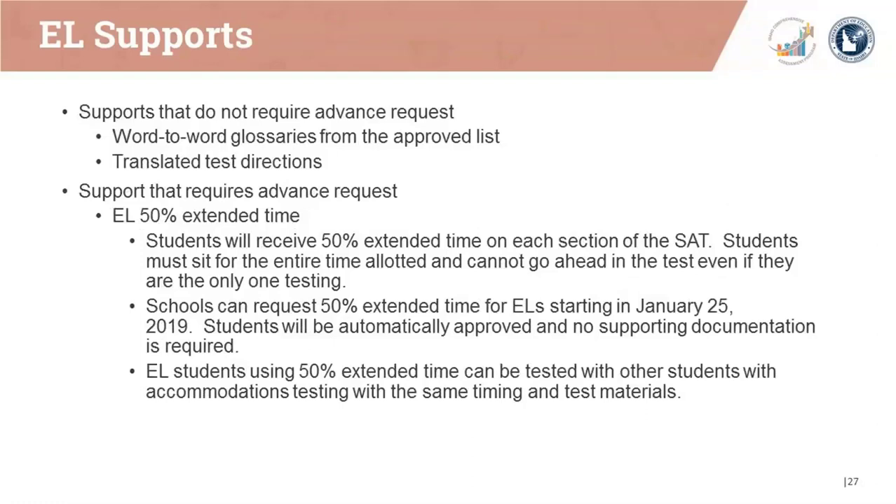There are a few supports that don't require an advance request, such as word-to-word glossaries from the approved list, along with translated test directions. Supports that do require an advance request include the EL 50% extended time. Students who receive 50% extended time will receive it for each section of the test and will sit for the entire time allotted for each section, even if they're the only one testing. Schools can request 50% extended time for EL students beginning on January 25, 2019. Students will automatically be approved and no supporting documentation will be required. EL students using 50% extended time can test with other students with accommodations with the same timing and test materials.